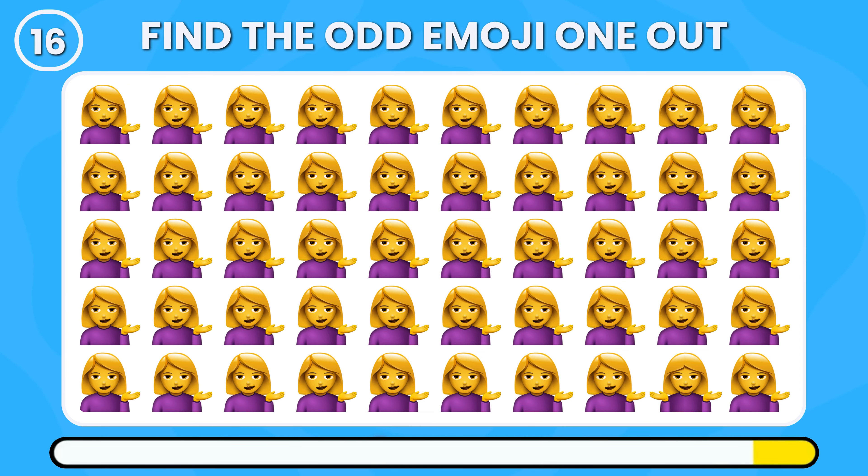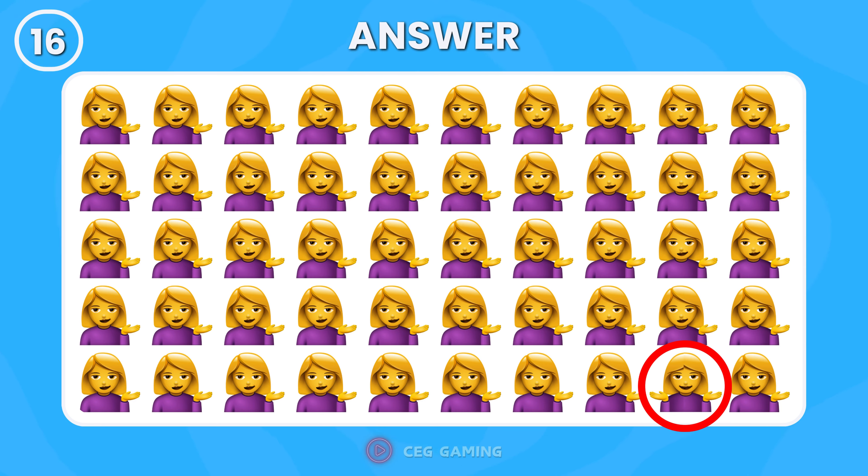Spot the odd girl emoji out. The girl raising both hands looks out of place.